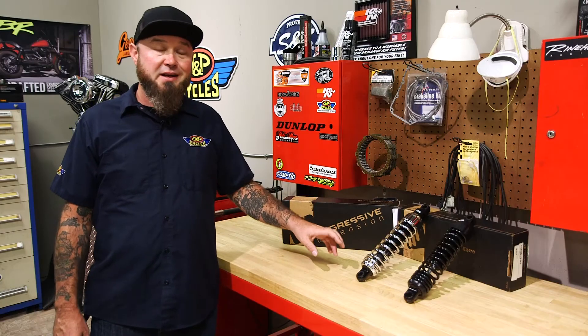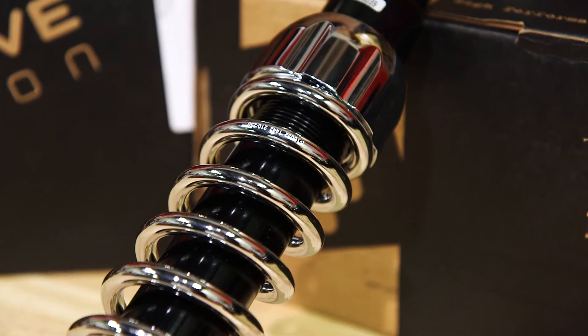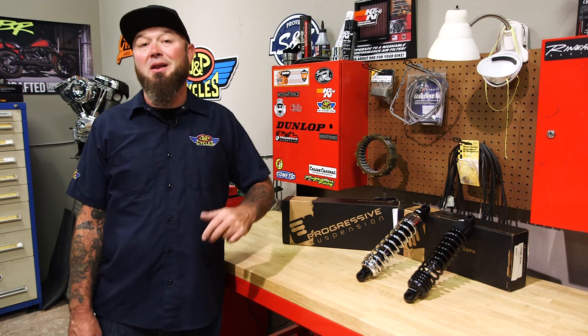They feature a progressive spring rate, and the preload is adjustable without even a tool. Hand adjustability makes this awesome. These things are proudly made in the USA and come with a lifetime warranty.